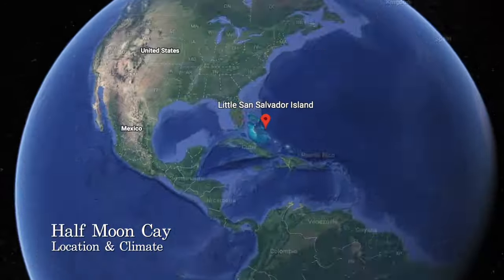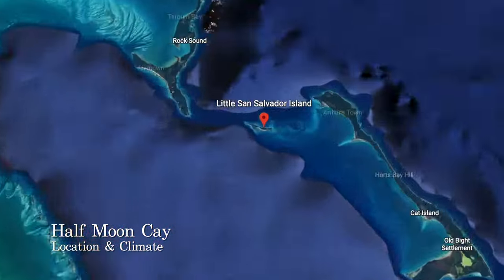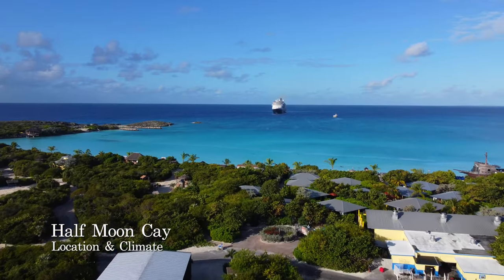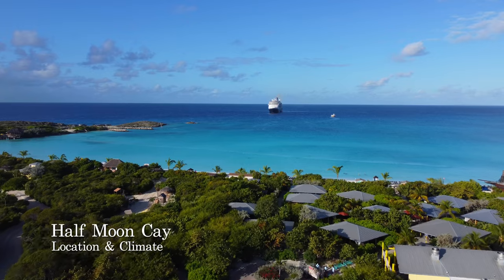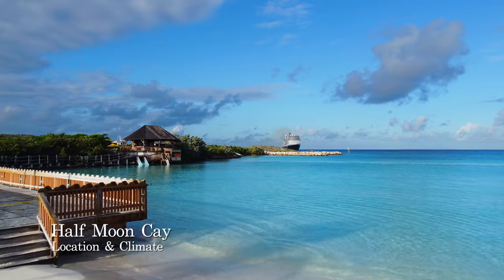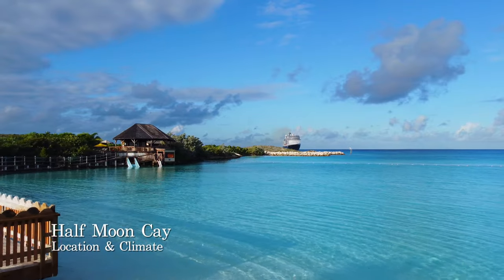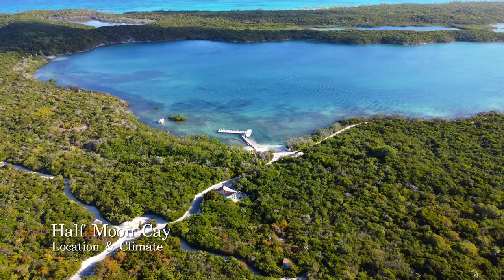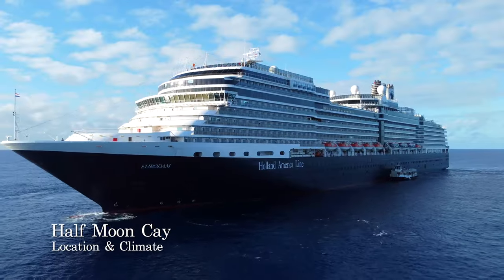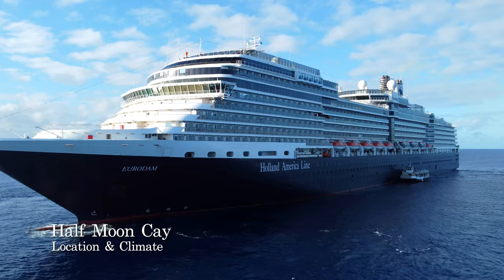Half Moon Cay was formerly known as Little San Salvador Island and sits west of Cat Island in the Bahamas. It is around 100 miles southeast of Nassau and around 277 miles southeast of Miami. The island has two seasons: a wet season which runs from May to October and a dry season from November to April. The dry season conveniently coincides with the main months for Caribbean cruises.